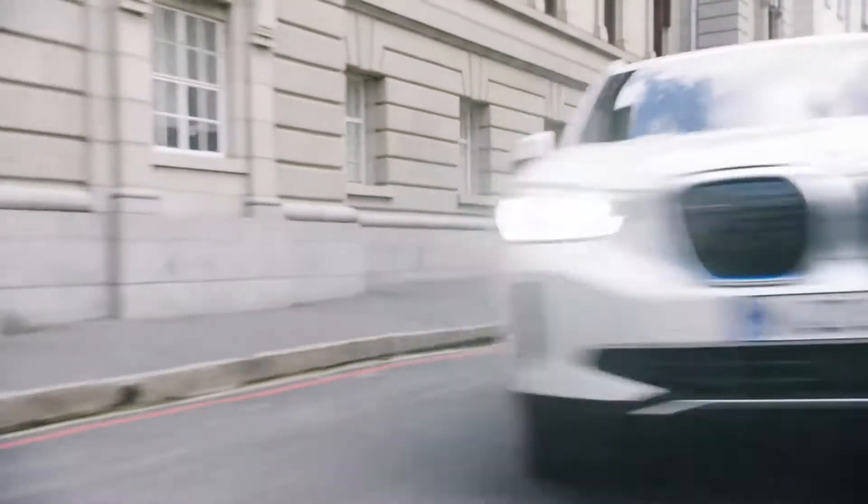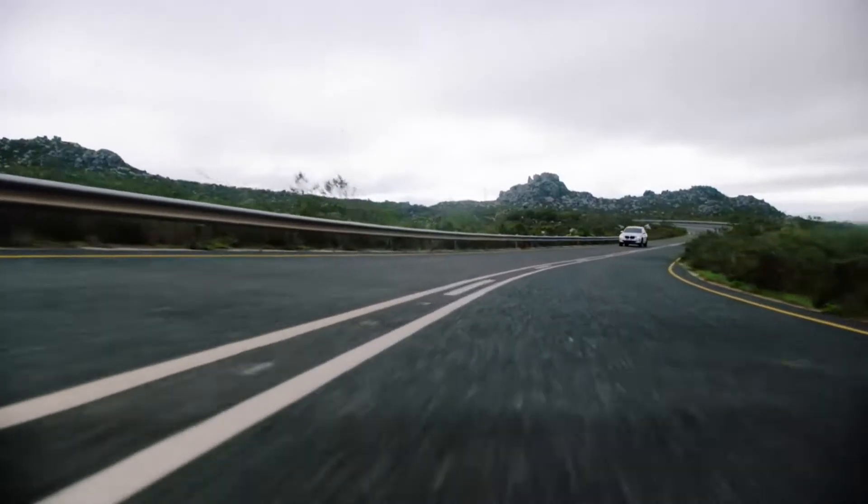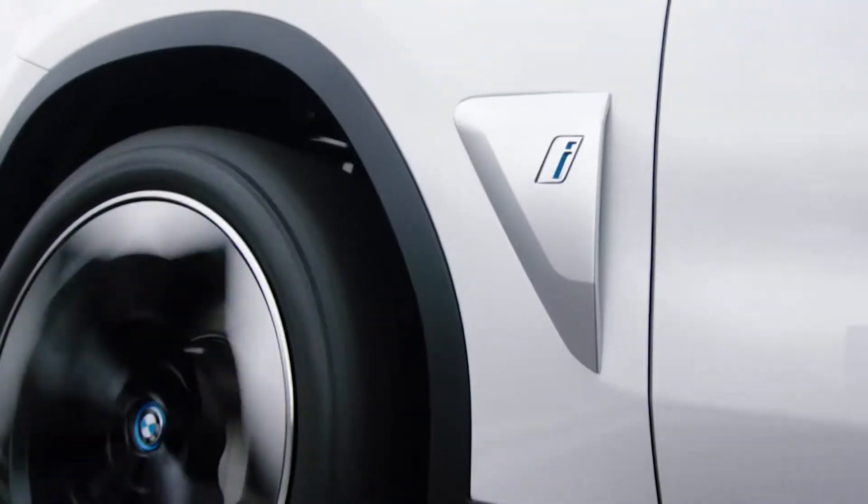The iX3's equipment delivers a comfort premium ambience and bespoke functionality.